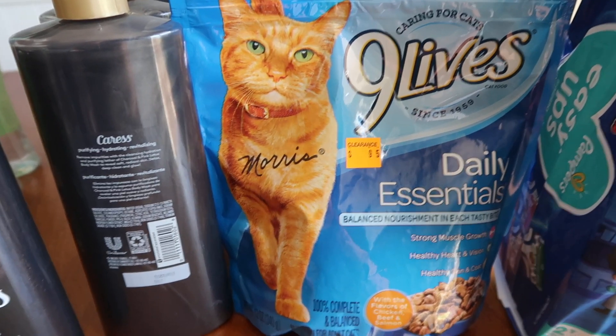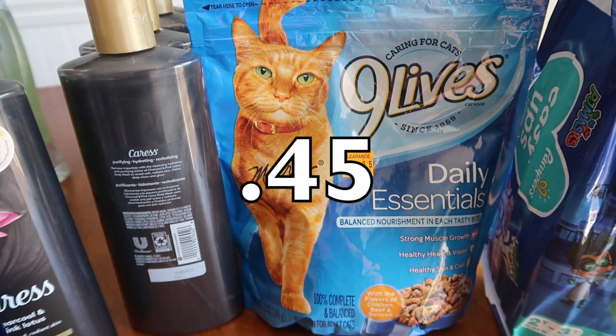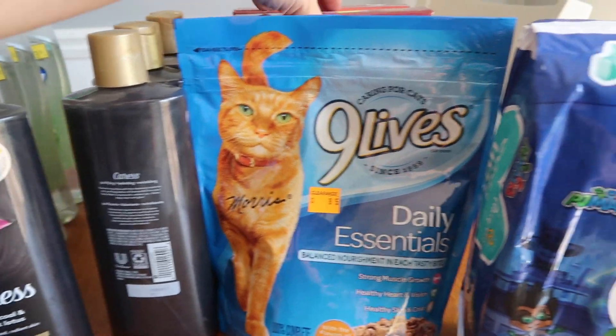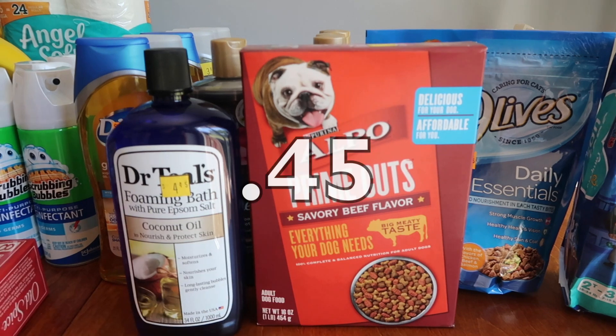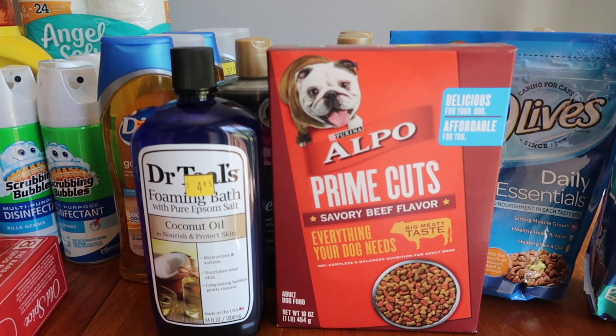Now we have the Nine Lives cat food — I was just trying to bulk up a $3 off $15, so I grabbed these. You guys know that I feed a lot of barn cats. I got these little Morrises for $0.45, and also the Alpo Prime Cuts for $0.45 each — probably a donation item to the SPCA.